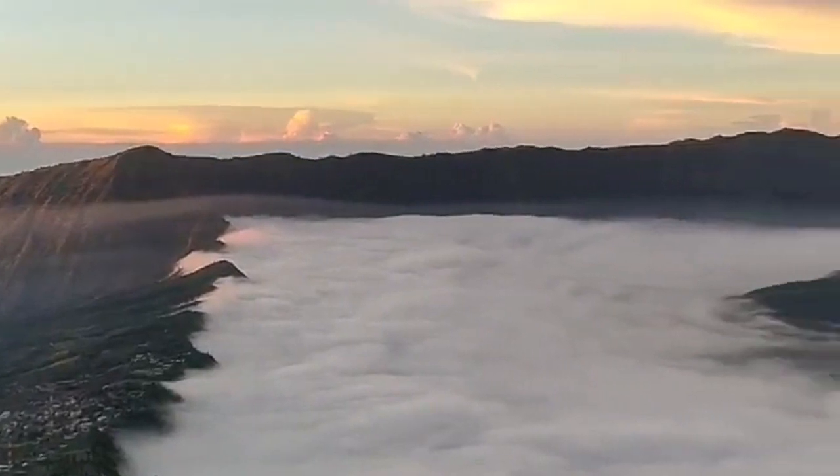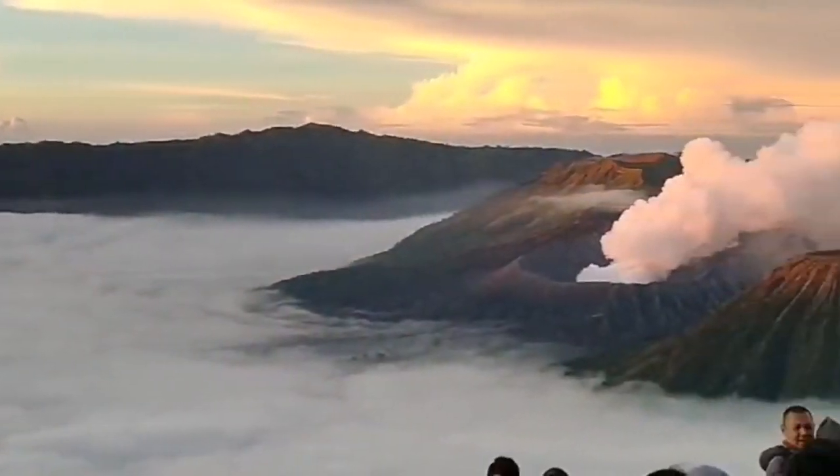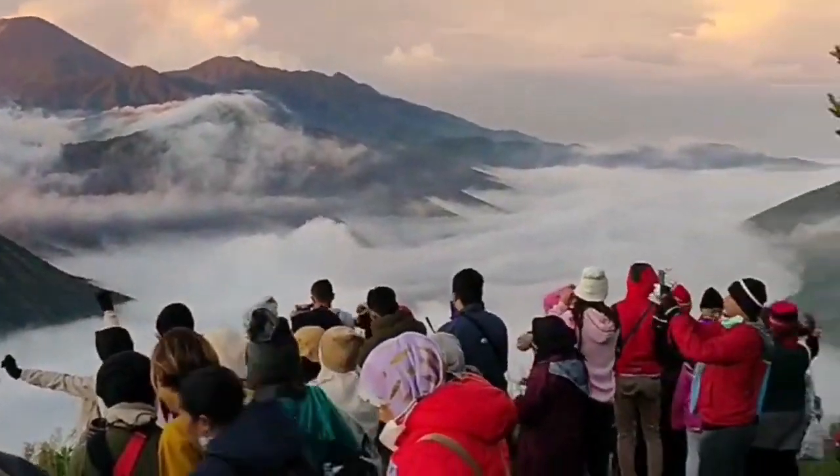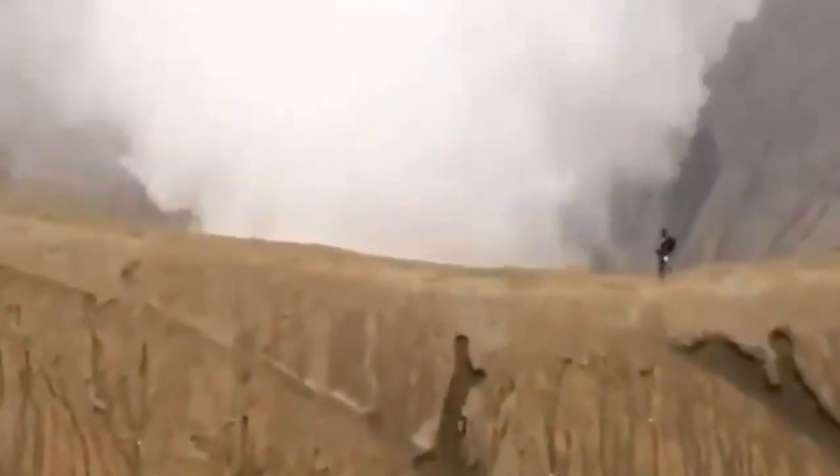It's a very popular tourist destination. It is a national park, so many foreigners and locals come there. It's beautiful.